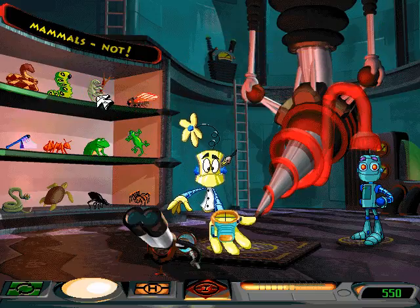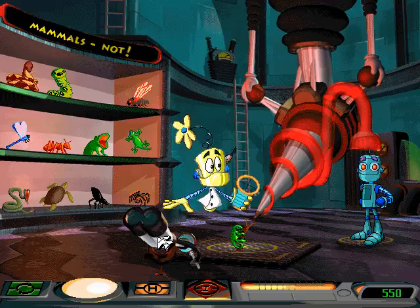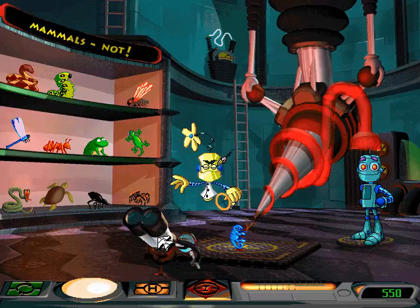I think we found it. Do you think that's the right specimen? If so, just click on the microscope on the floor. Happy trails. Later!